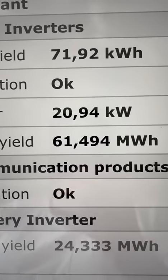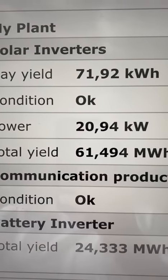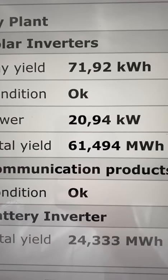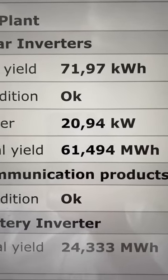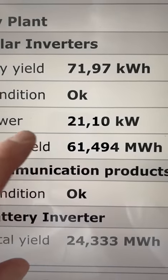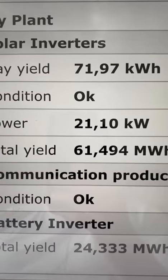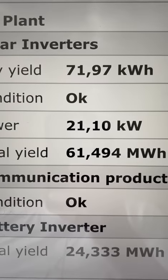It's now just coming up on one o'clock, and we've already consumed 71 kilowatt hours of energy across EV charging and everything else we're doing. Our generation is currently 21.1 kilowatts — a mixture of the various systems running on site.